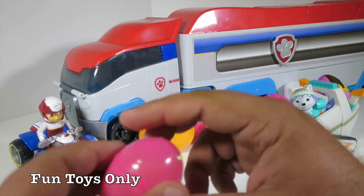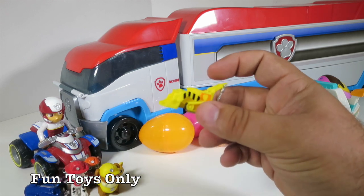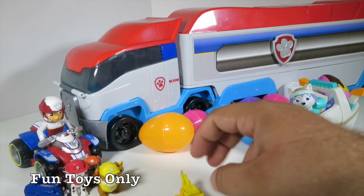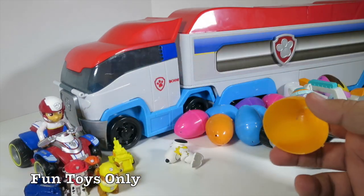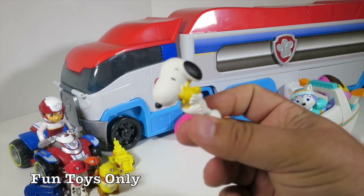This egg is pink. I see something yellow poking out — I wonder what that is. No way! Speaking of Rubble, this is Rubble's bulldozer. Bulldozers are so cool. Whoa! That one blew up and it was Snoopy. How did Snoopy get in there? That's just silly.